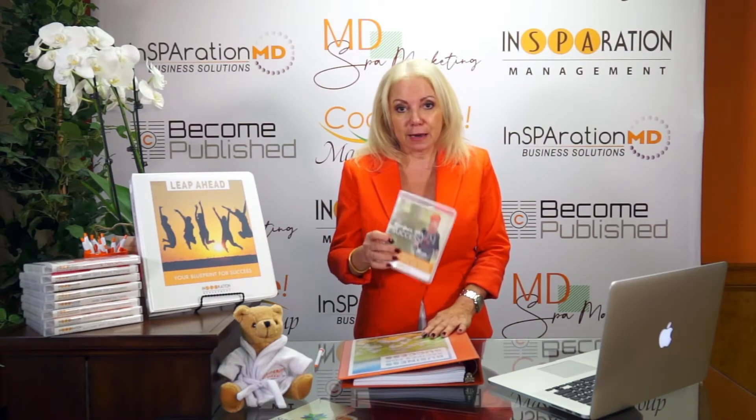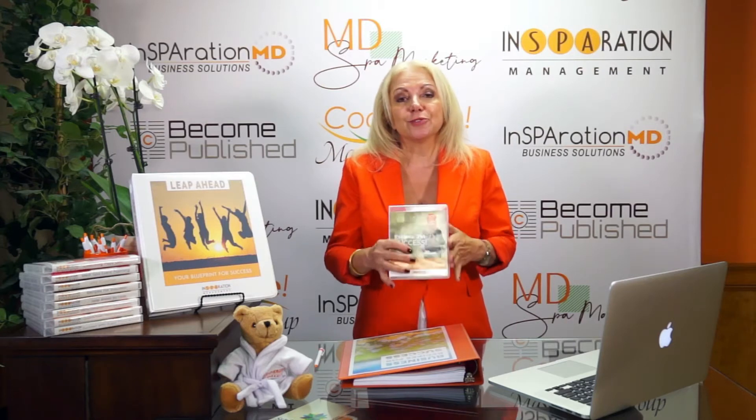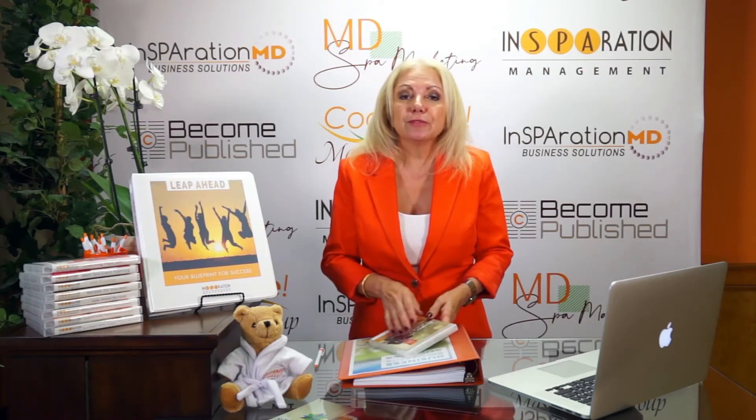You now have all 10 modules ready to go. Normally this is priced at $149 per module — so $1,495 for all 10. But for November, I'm offering this for only $1,000. You can make two payments of $500 each and tap into all this great information.